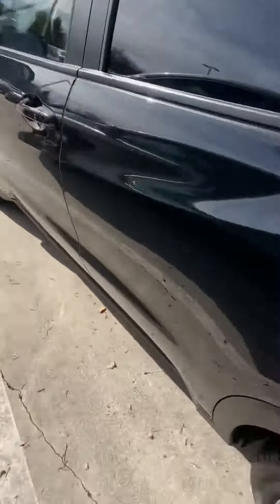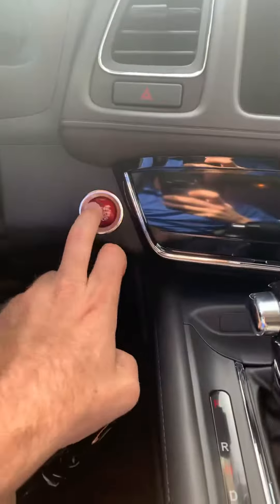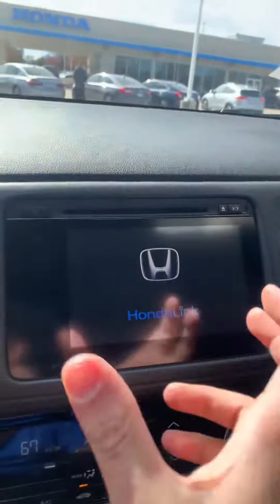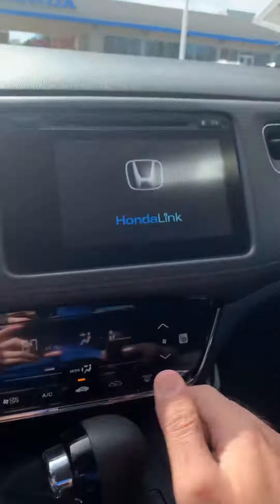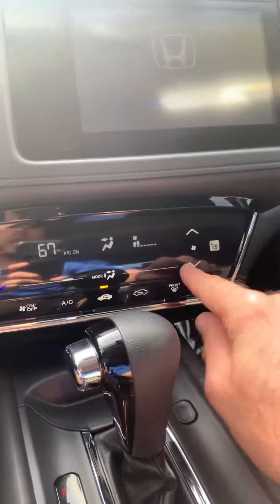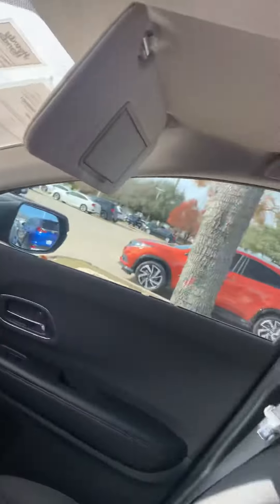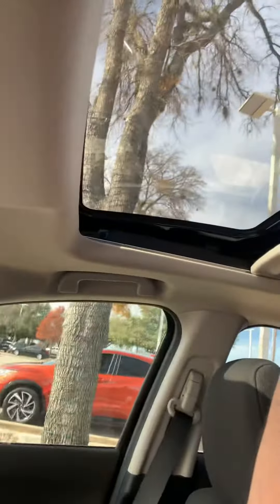Up front you have keyless entry, everything is power windows and mirrors, push-button start right there. The seven-inch screen is really nice — everything is touchscreen, even down here. This is touchscreen with seat warmers and AC. Everything is really cool, and of course you also have a sunroof.